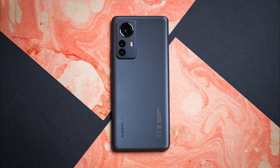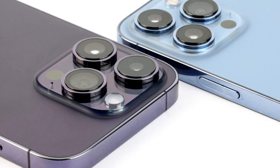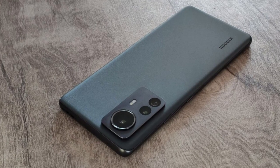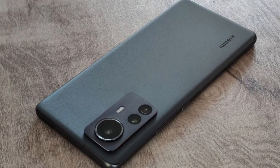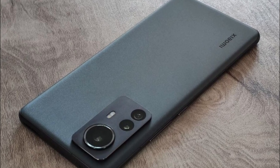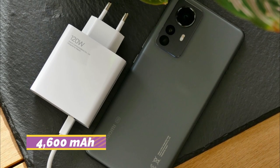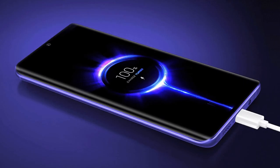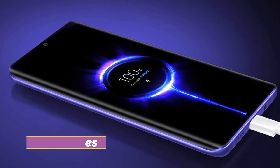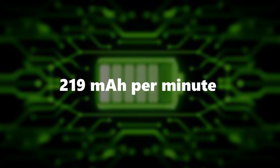Number 9: Xiaomi 12 Pro. The flagship Xiaomi 12 Pro directly competes with devices like the Samsung Galaxy S22 Plus and iPhone 13 Pro. It features the Snapdragon 8 Plus Gen 1 CPU with up to 12GB of RAM and 256GB of storage, along with multiple rear cameras and a 32MP front camera. The 4,600 mAh battery can be recharged using the included 120W HyperCharge fast charger, fully charging in roughly 24 minutes — or around 21 minutes with boost mode activated. Rate of charging: 219 mAh per minute.